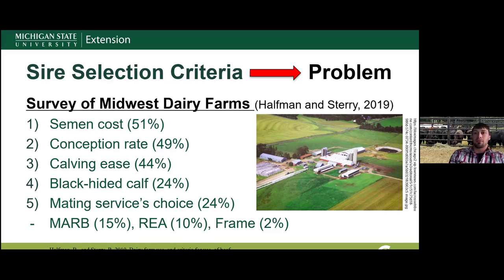The second most common criterion was conception rate — the common notion being that using a beef sire on trouble-breeder dairy cows improves conception. Third was calving ease; dairy producers are looking for calving ease bulls, which is a good point. Fourth was selecting for a black-hided calf. Fifth, producers let the mating service or AI technician choose. Rounding out the top ten were marbling EPD, ribeye area EPD, frame score, letting the calf buyer choose, and other factors not listed.